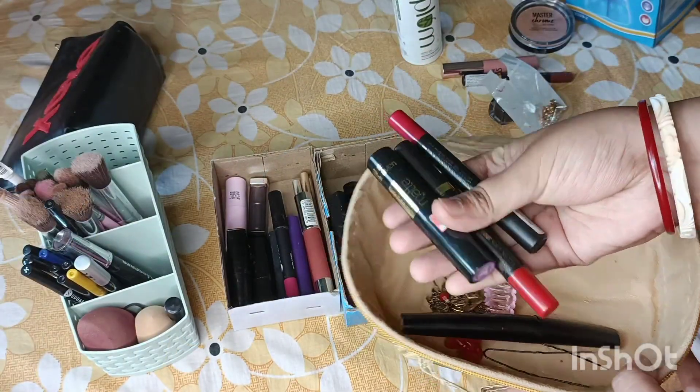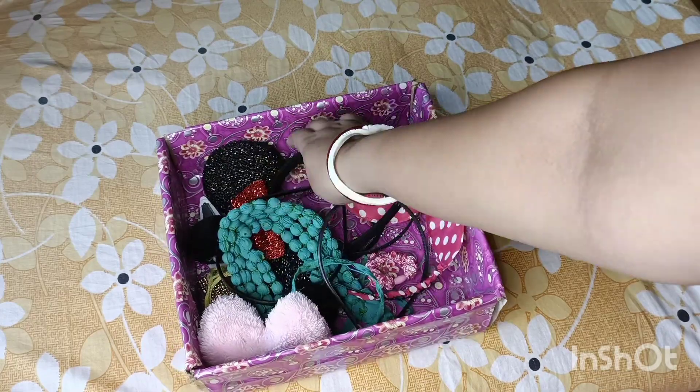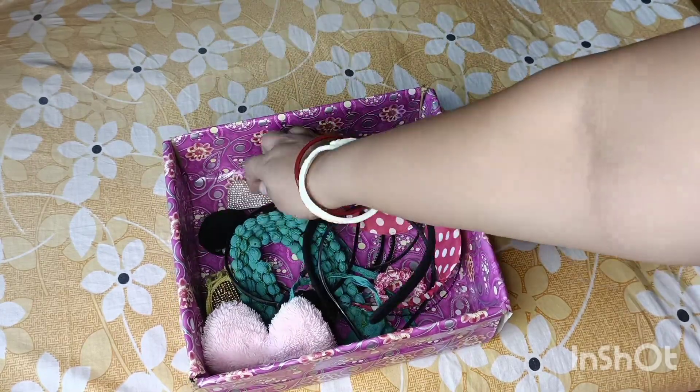Today I am going to share my tips with dressing table organization. Let's start with this video.